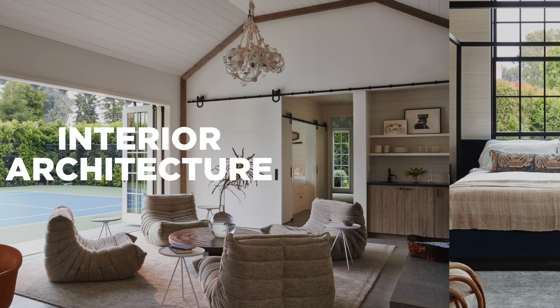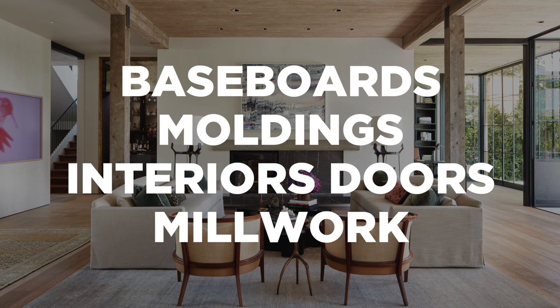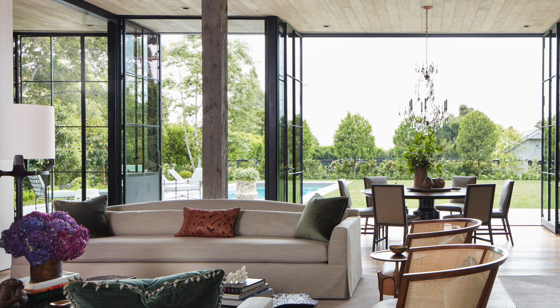Interiors are really two phases. One is the interior architecture phase and one is the furniture phase. Many times we're specifying interior materials, interior details such as baseboards, moldings, interior door styles, millwork. All of these items contribute to the canvas that we will eventually lay our furniture onto. The goal is to have a seamless collaboration between the architect and the interior designer so that you really don't see where one work starts and the other stops.